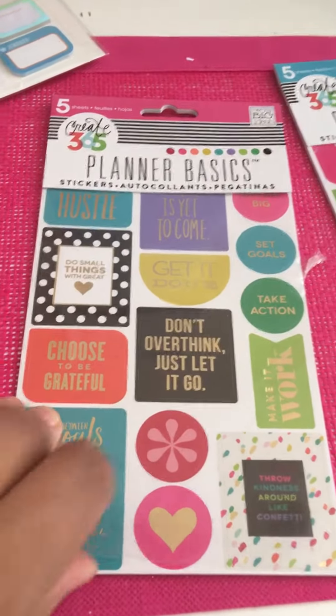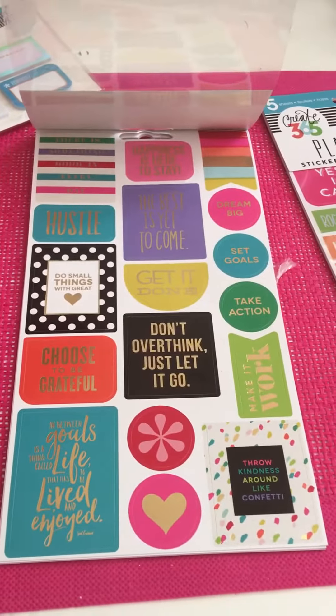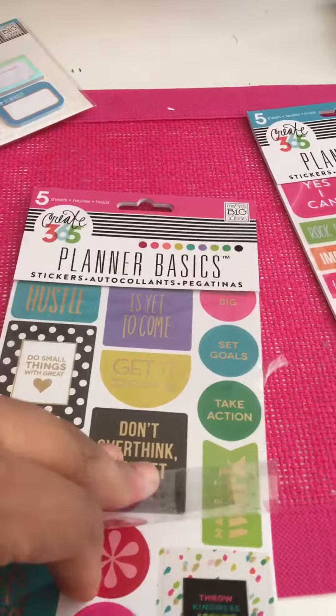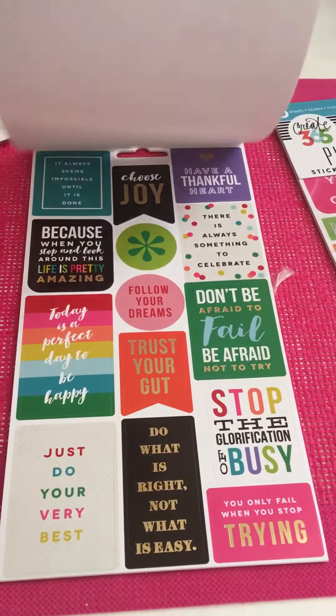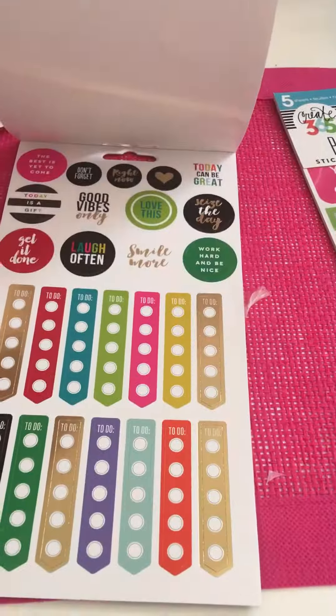Then I got this one which is also Planner Basics — I think this one is the Neon or the Bright one. It's really cute, similar style stickers of course with the quotes. You could just never have enough. I love these to-do ones on that one.